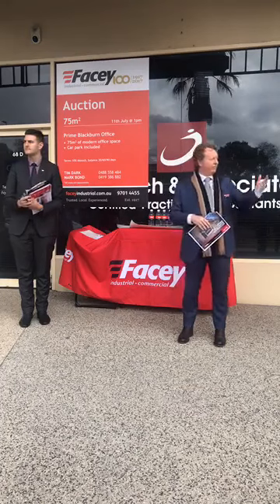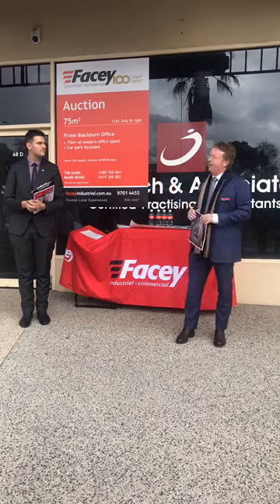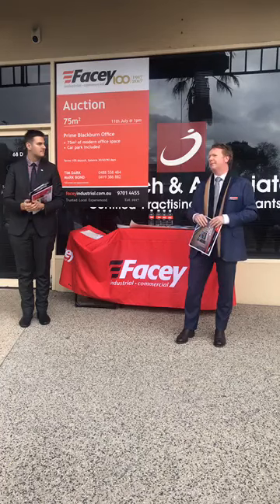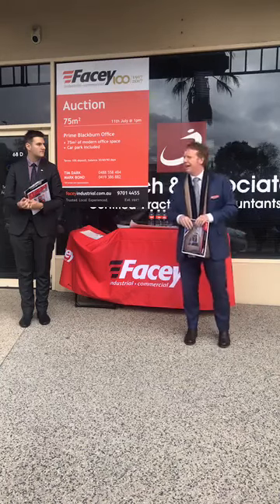The buses dropping people off, the good little supermarket — it's got a good vibe. We're offering 75 square metres of Commercial One zone space. So it's an important thing to distinguish about Commercial One, and I trust that if you're genuinely interested today, you've availed yourself to what Commercial One zoning allows.